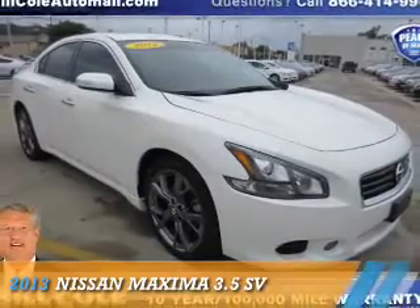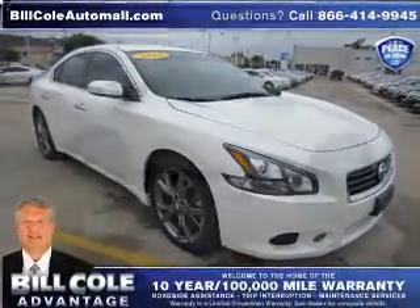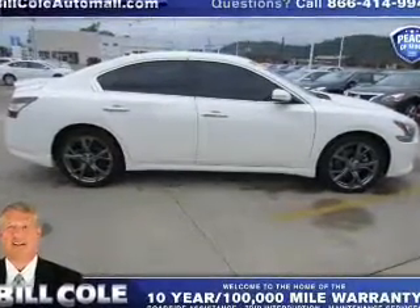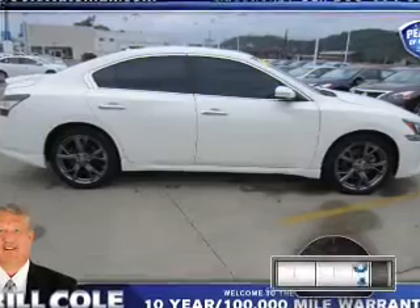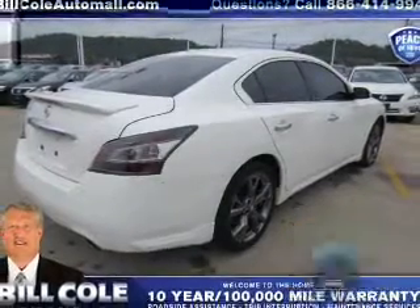Presenting the 2013 Nissan Maxima. It's powered by front-wheel drive, a 3.5-liter six-cylinder engine, and a continuously variable transmission. With fewer than 20,000 miles, this vehicle has a long road ahead.